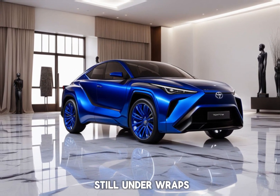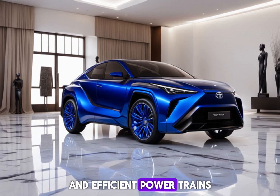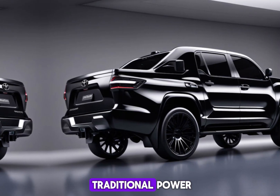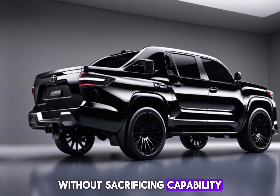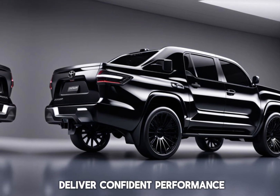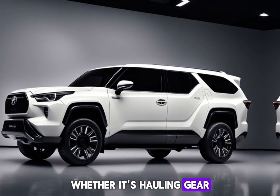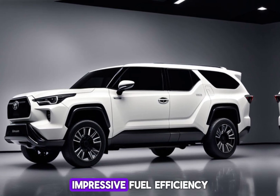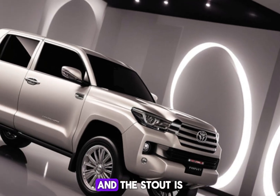While official details are still under wraps, rumors suggest Toyota will equip the Stout with a range of powerful and efficient powertrains. This could include a proven gasoline engine option for those who crave traditional power, or perhaps a hybrid variant for those seeking better fuel economy without sacrificing capability. Regardless of the specific engine, expect the Stout to deliver confident performance — enough power to handle your everyday needs, whether hauling gear for a weekend camping trip or towing a small trailer.